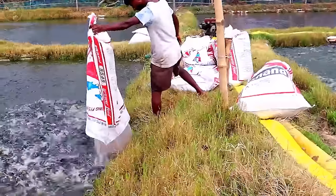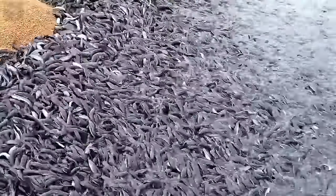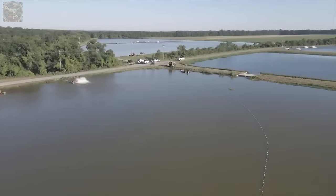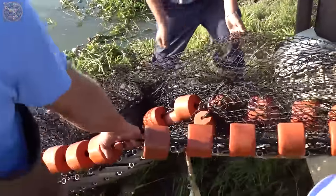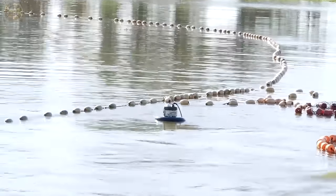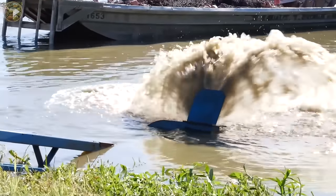Catfish are fed twice a day, although some operations may opt for once-daily feeding to streamline processes. Oxygen aerators play a significant role in maintaining water cleanliness within the tank, while filters contribute to the overall health of the fish.